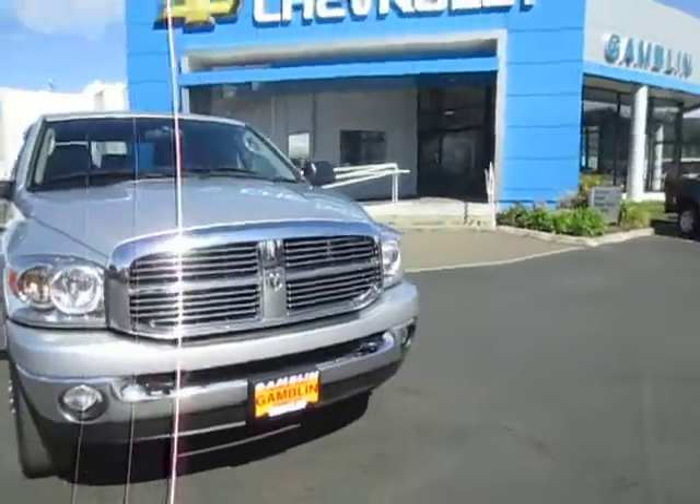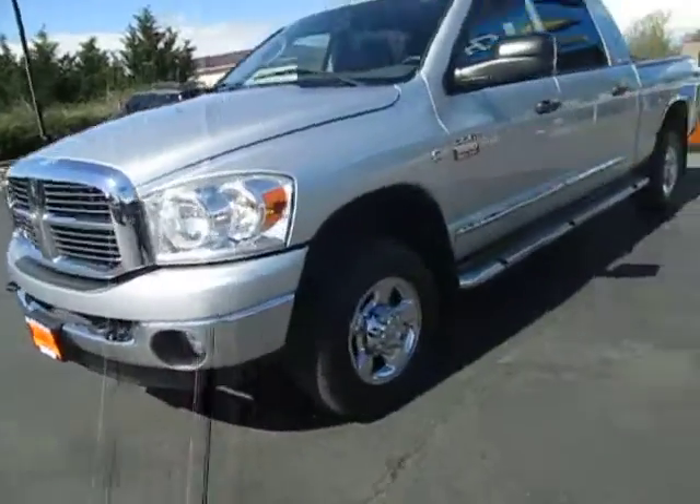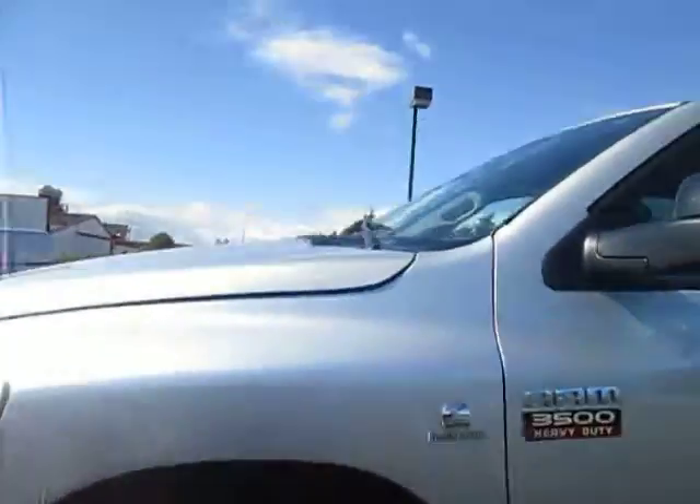Hey guys, Andy here with Art Gambling Motors, here to tell you guys about our 2007 Dodge Ram. 3500 heavy duty Cummins turbo diesel, very nice, nice thick tire tread.